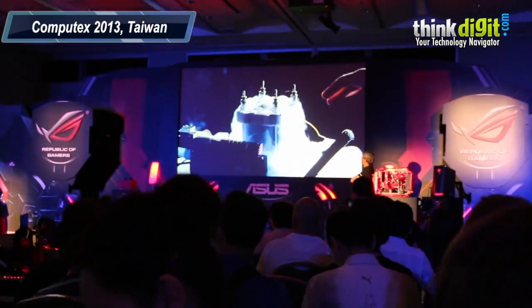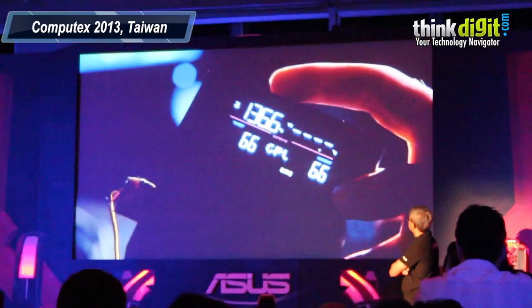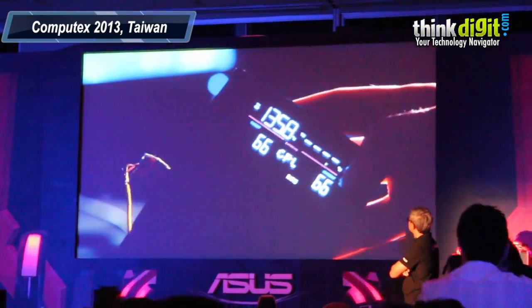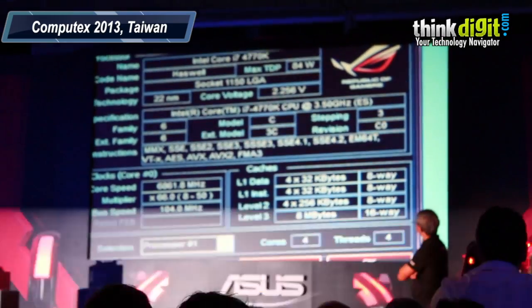He's focusing on CPU performance and overclocking with the OC panel. We're at minus 136 degrees with a CPU ratio of 66, and on the screen we're currently running at 6.8 gigahertz.